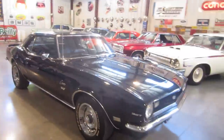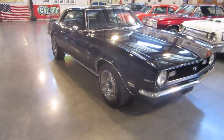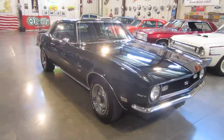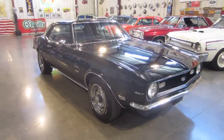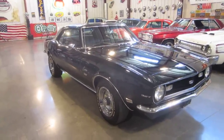One more time, this is Darrell at Passing Lane Motors, Fenton, Missouri. Give us a call at 636-600-1140 on this beautiful 1968 SS Camaro 327 4-speed. Today's date is June 6th, 2012. Call us before this one's gone — 636-600-1140. Have a great day!